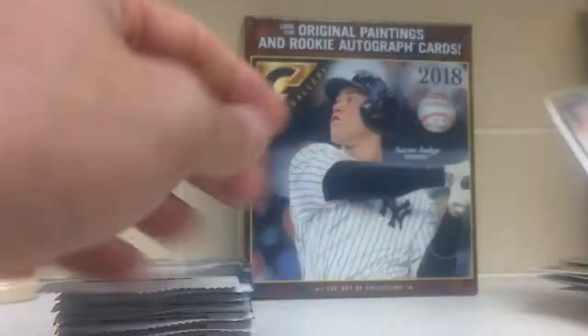George Springer, Gurriel, Verlander. Got a Tom Seaver Gallery Hall of Fame insert, and a Clayton Kershaw.